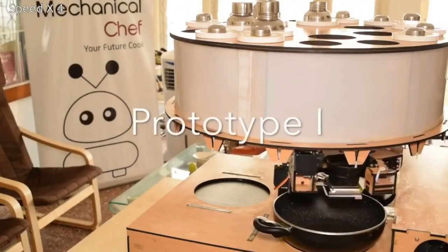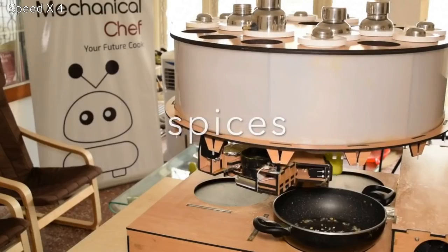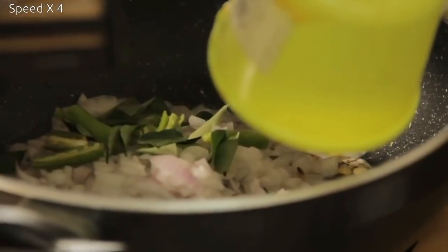The user adds the vegetables needed for the cook, and the machine then takes over and does everything else. When the user selects what they want to cook, the machine guides them through what vegetables they need to prepare and cut, in the quantities they need.